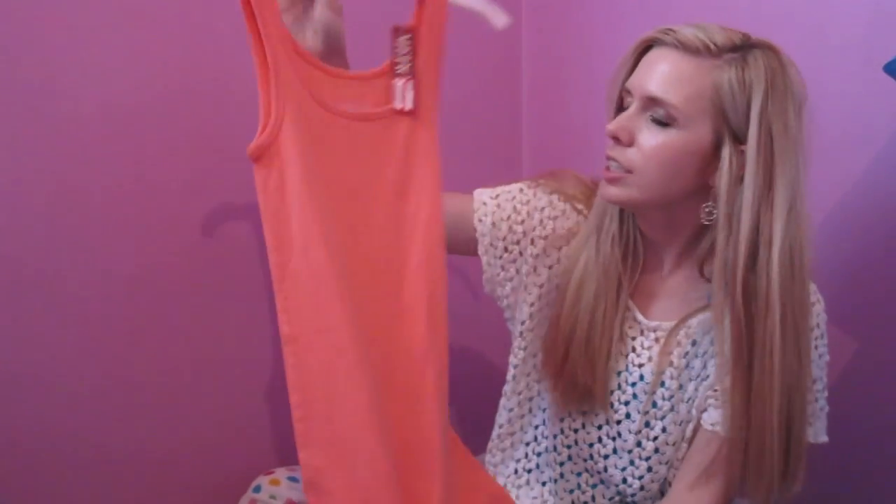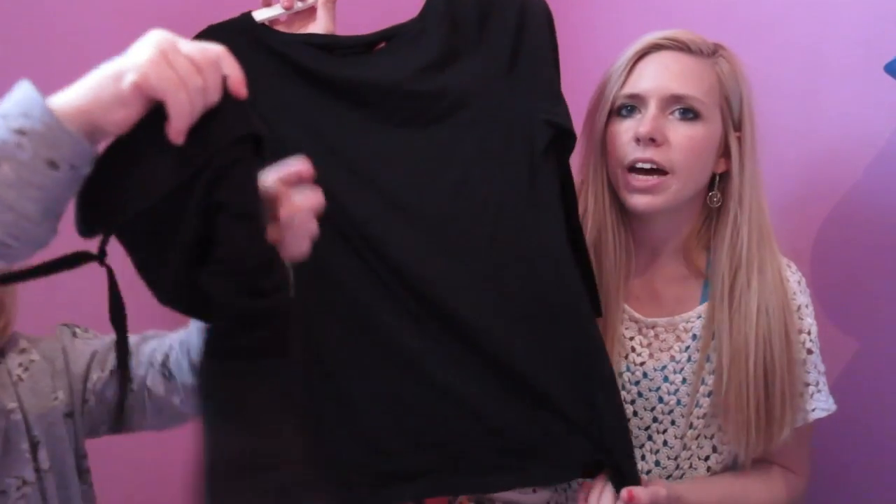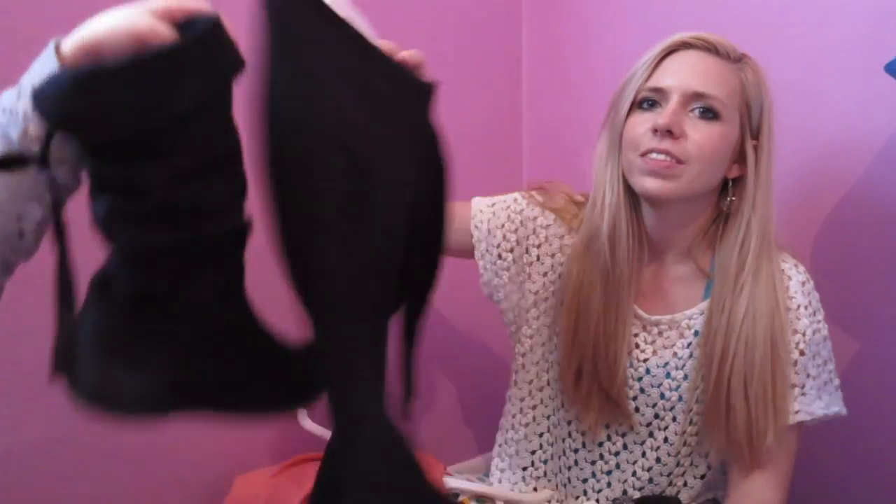So this shirt is orange — it's just a tank top. It's really super soft. And then I also got this top here. It's a black stretchy top, just a plain one.